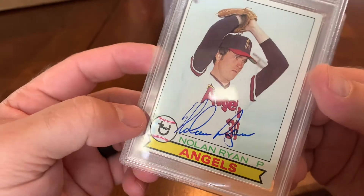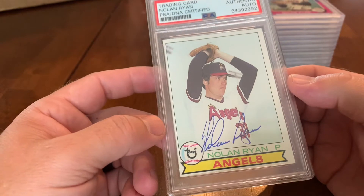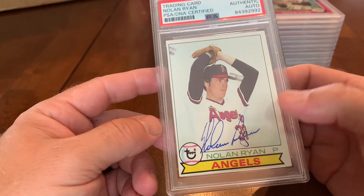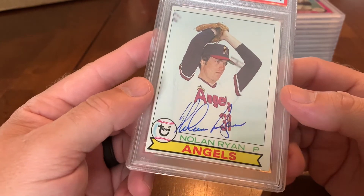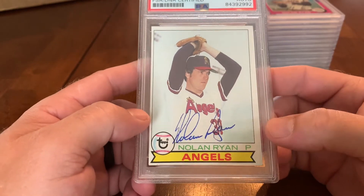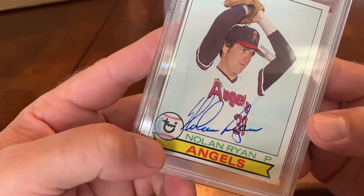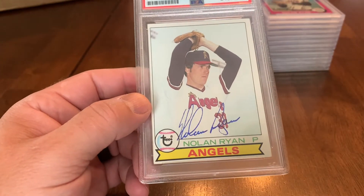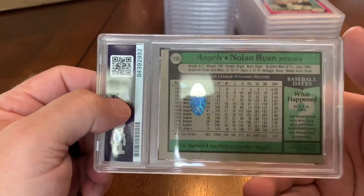I did a little bit of research before I sent these off, but apparently not enough. When I got the 1979 Topps back from Nolan's foundation, I looked it up and apparently there can be wax that stays on these old cards, and when someone signs them it can cause that bleeding. There are some ways to clean the wax off — it's worth checking if you're going to send old cards to get signed.